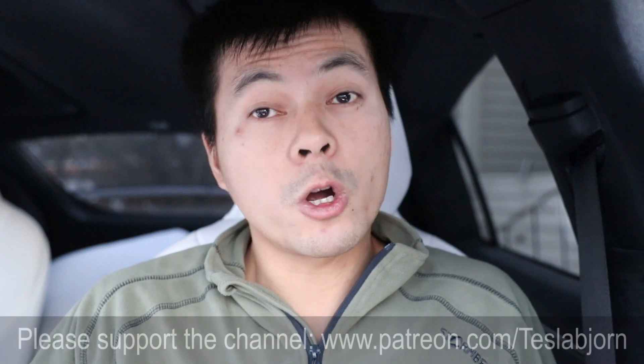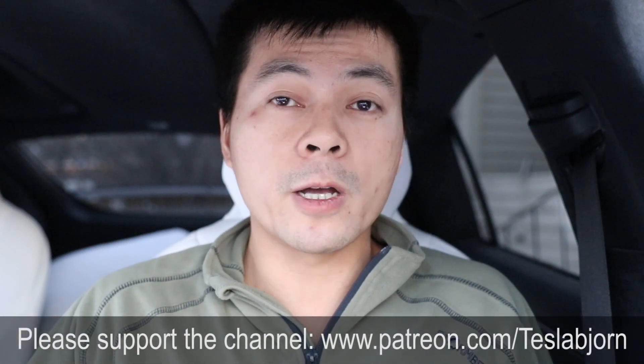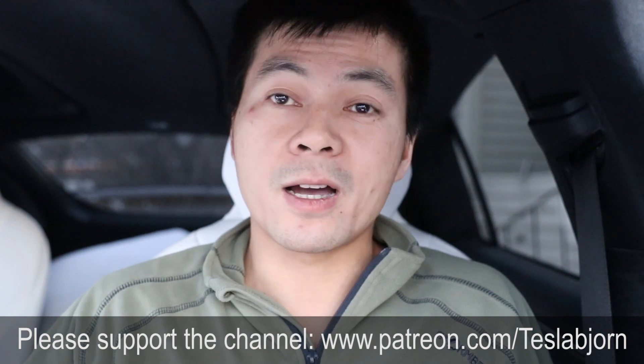So that's the charging info for you guys. I hope you enjoyed this video. Thank you for watching and bye bye.